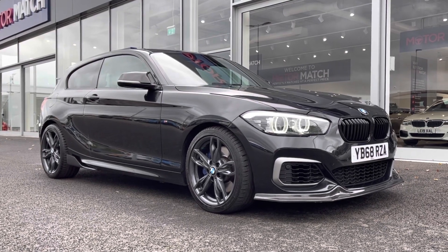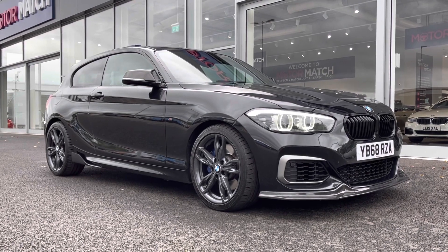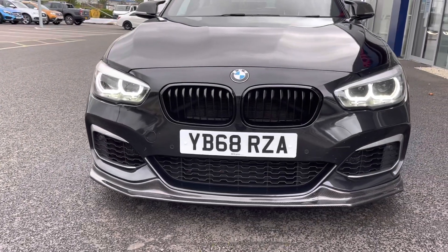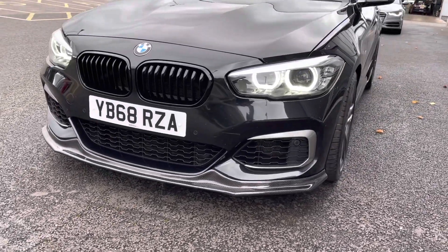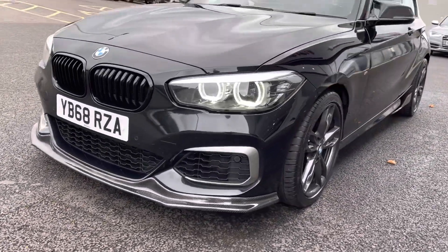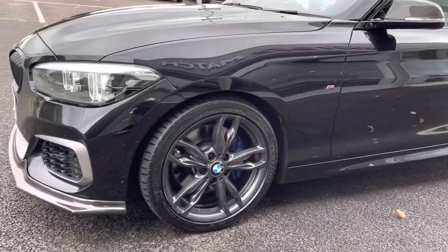If this car interests you at all, feel free to give us a call on 01244 311 404. Starting off with a 360 tour around the vehicle, you can see you've got your full LED headlights along with your gloss black effect on the grille. You also have that carbon effect front bumper as well.